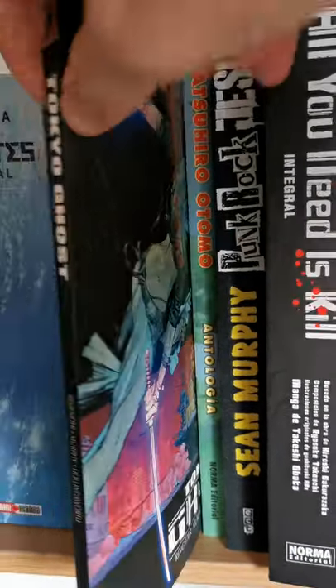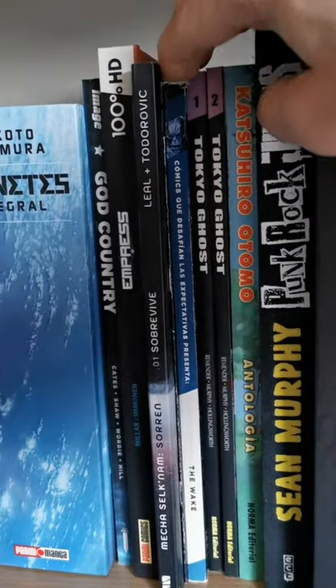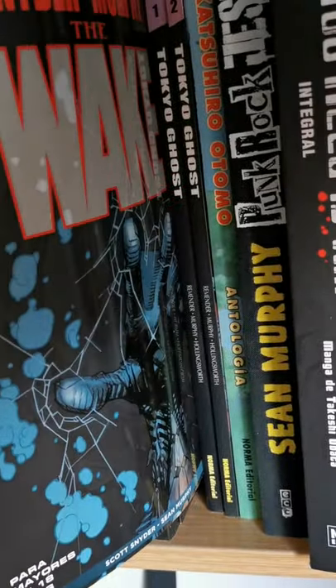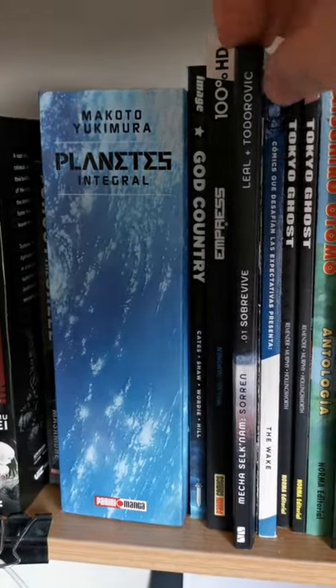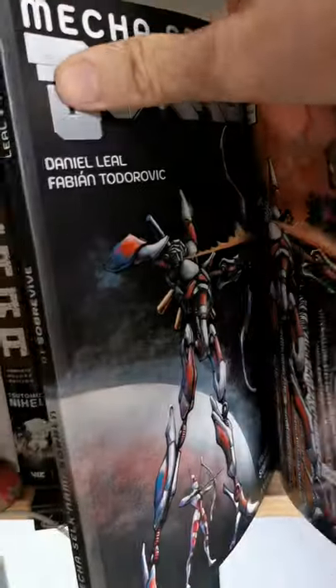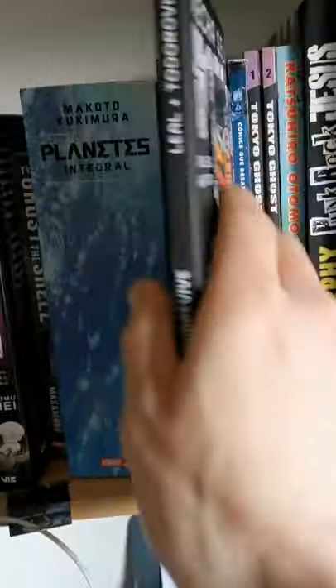This one is Tokyo Ghost from Rick Remender and Sean Gordon Murphy — it's an awesome comic, there are two volumes and I have both. Another book is The Wake, all in one — it's really good.